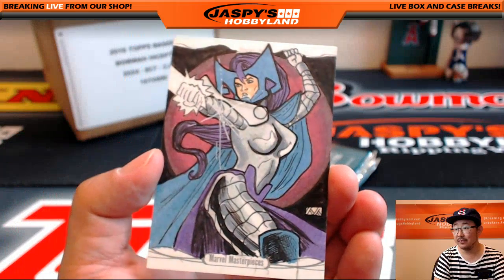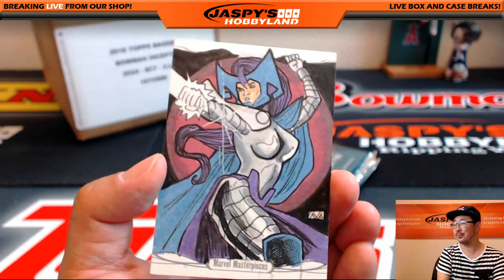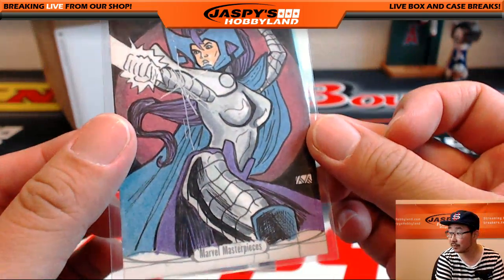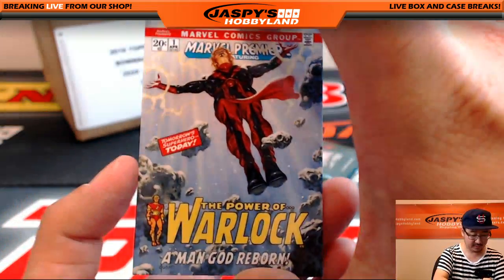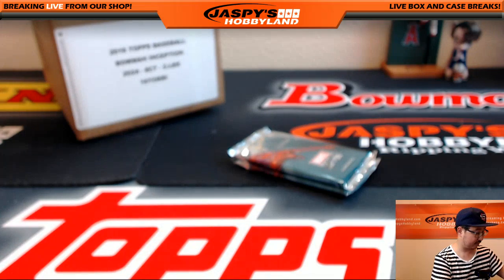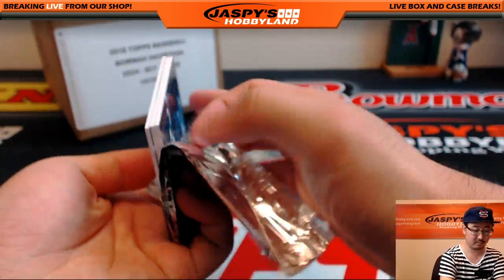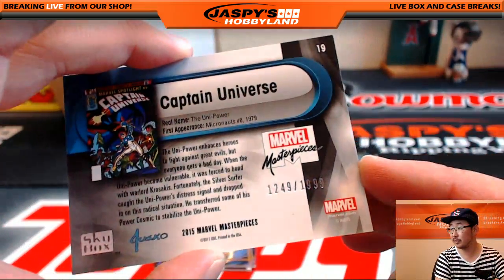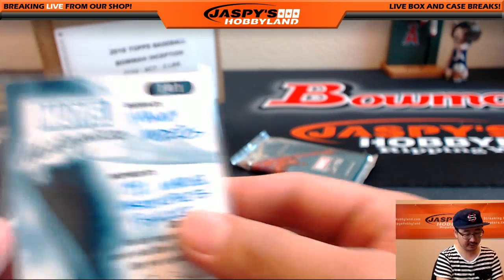That is awesome! Nice one, Justin. All aboard the Big Hit Express! I dig it. $7.28 out of $14.99. Captain Universe, $12.49 out of $19.99. The artist on that sketch card we just pulled for Justin is Manny Medeiros.